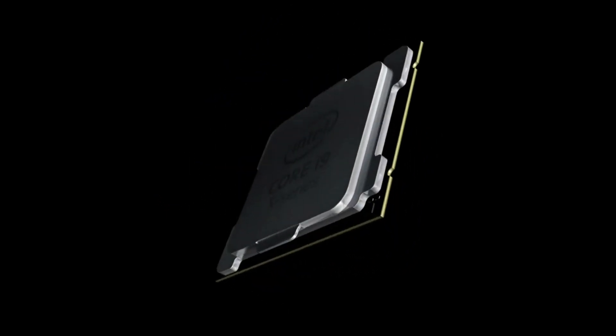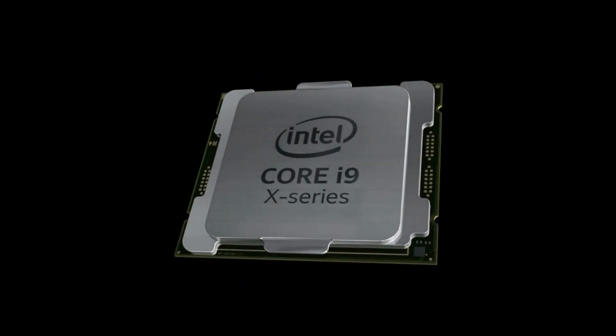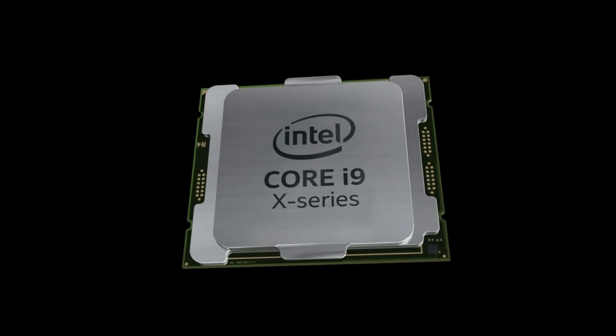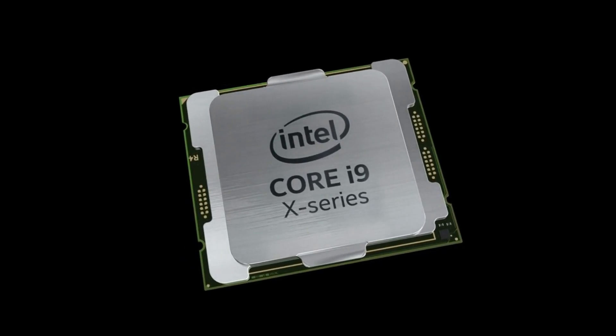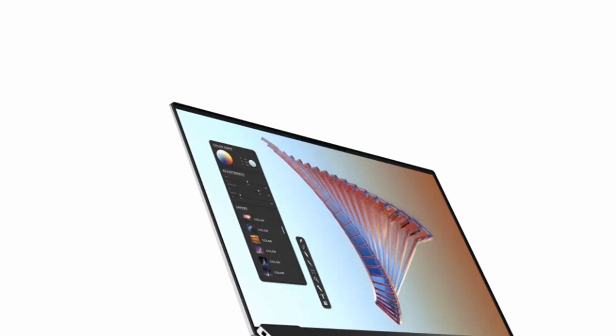With that base configuration, you'll get an Intel Core i5-11400H, 8GB of RAM, a 512GB SSD, and a 17-inch 1200p display.